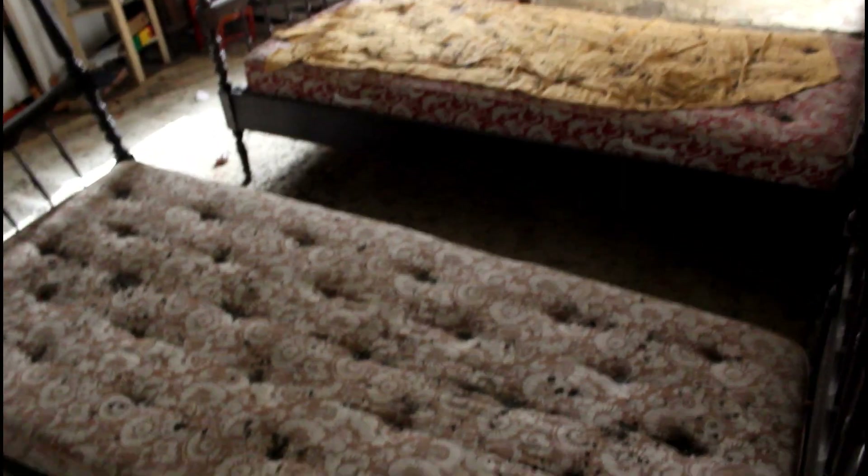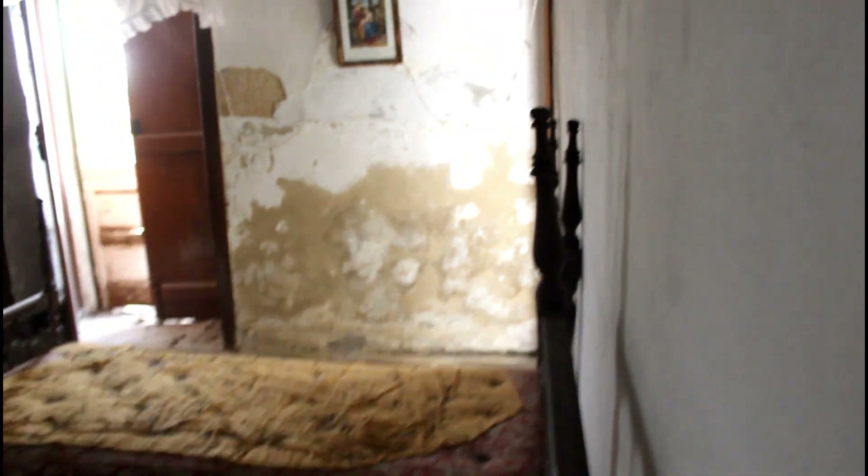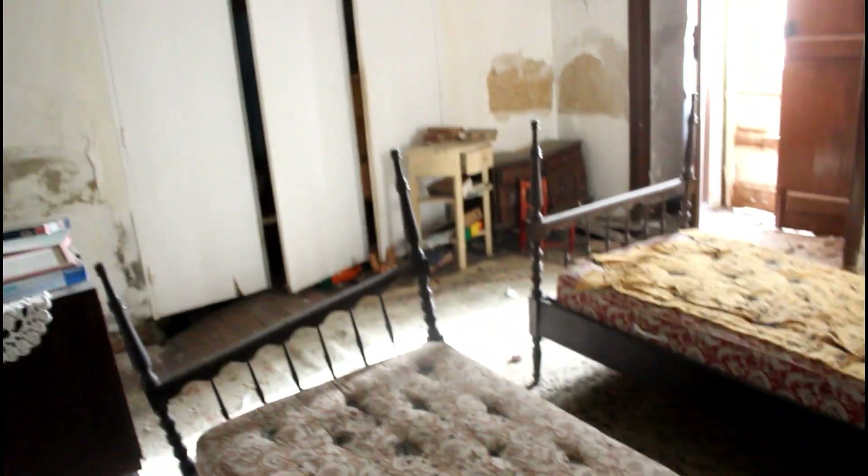I'm gonna start the house from the bedrooms. I think this is a child's bedroom — two child's bedrooms. There's probably a bathroom but I can't go because the floor is literally caving in. It's dangerous so I think I'm just gonna leave it.